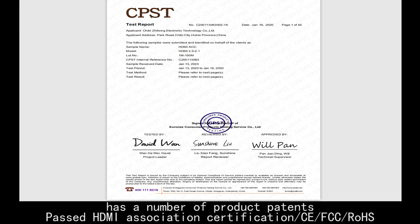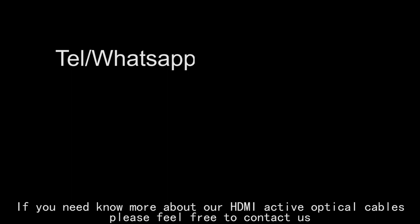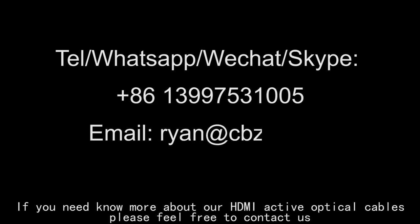We have passed HDMI Association certification, CE, and FCC. If you need to know more about our HDMI active optical cables, please feel free to contact us.